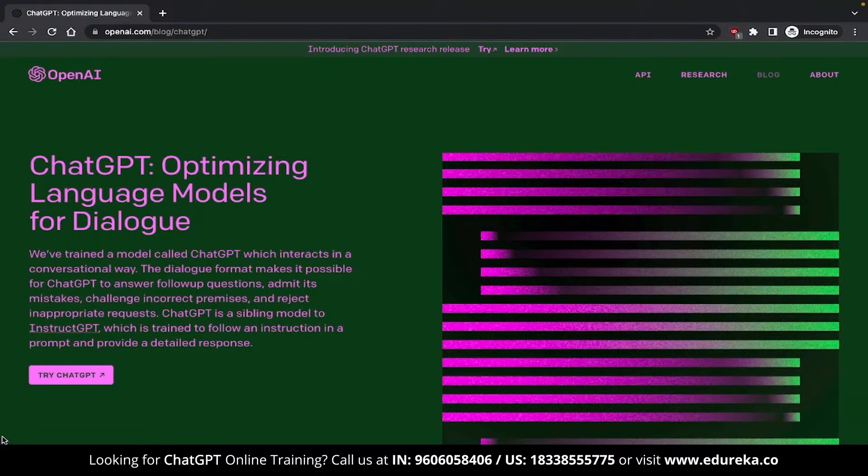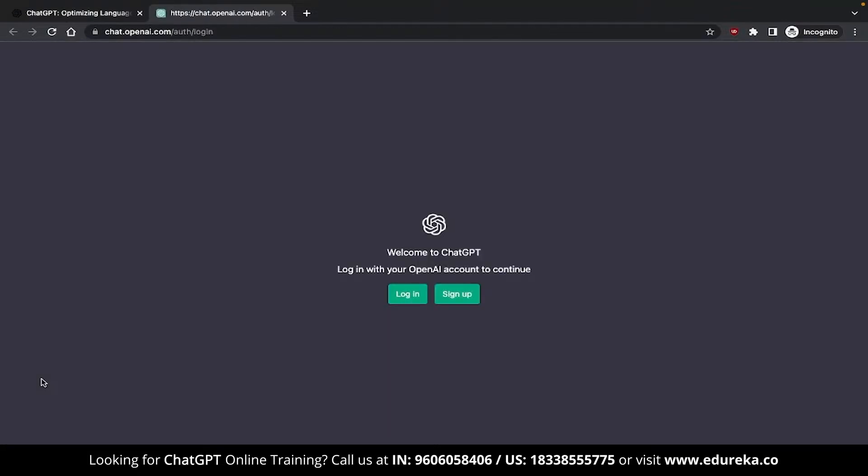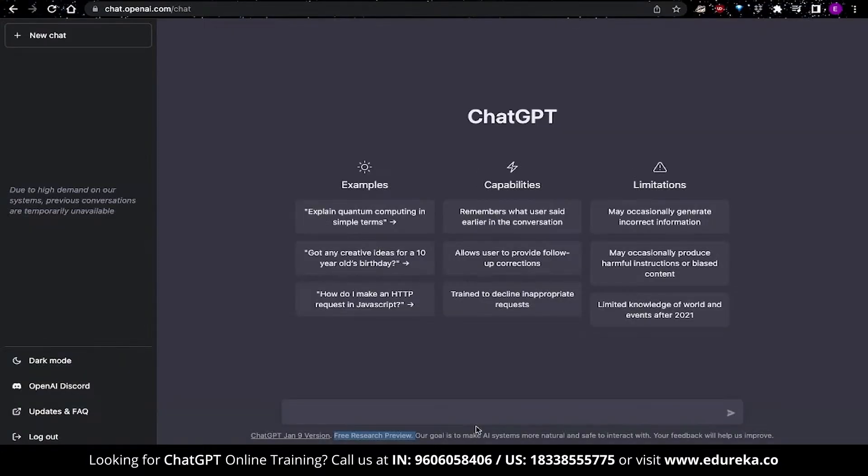So let's directly click on the ChatGPT button and start using it. If this is the first time you are using it, ChatGPT will ask you to log in or sign up. ChatGPT will verify your Gmail account and also your phone number. Once that is done, you will land on a webpage similar to this.